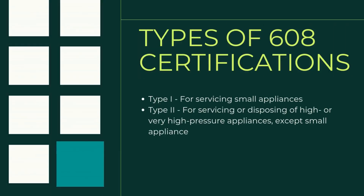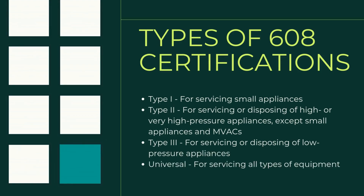So what's covered on the 608 exam? There are different tests within the 608 exam, and each test is specific to the type of equipment the technician plans to work on. The EPA has developed four types of 608 Technician Certifications: Type 1 is for servicing small appliances; Type 2 is for servicing or disposing of high or very high pressure appliances, except small appliances and MVACs; Type 3 is for servicing or disposing of low pressure appliances; and the Universal certification is for servicing all types of equipment.